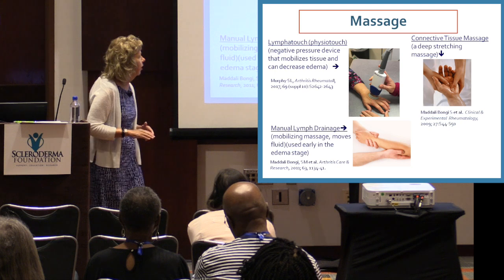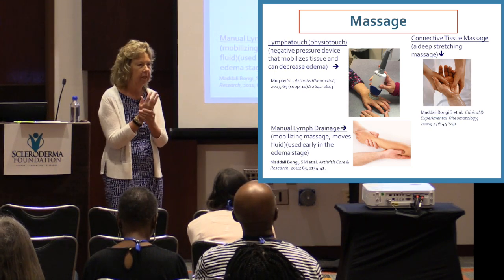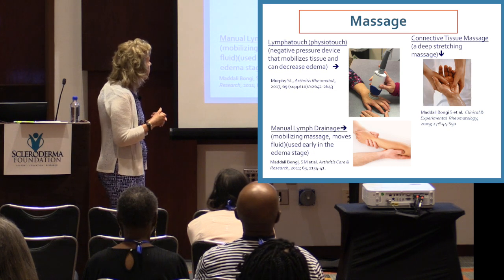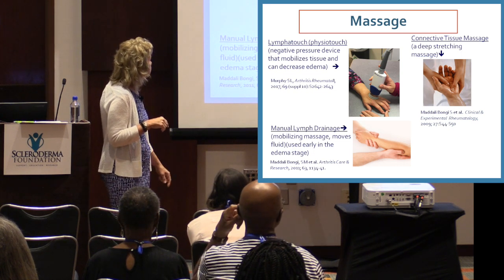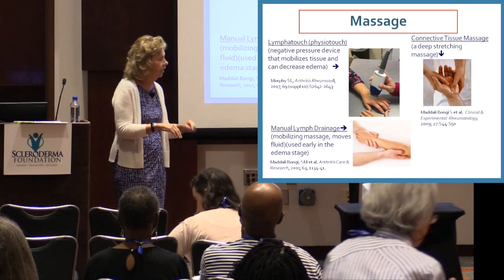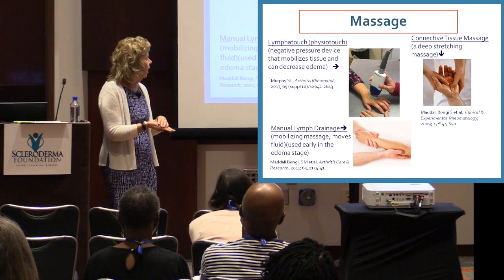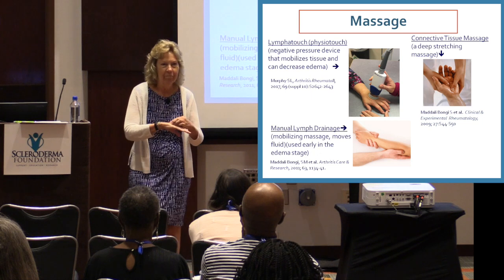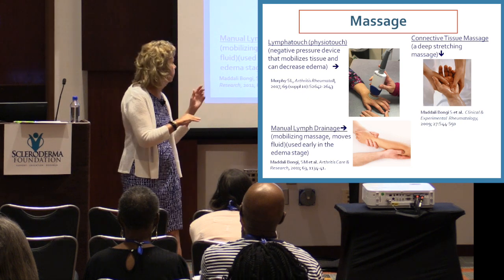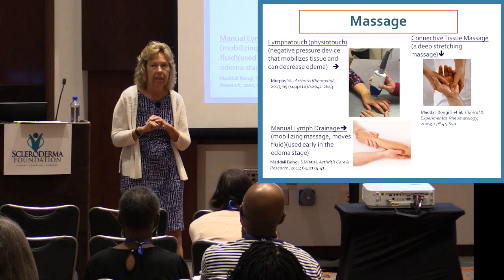Massage also has to be done by somebody else — you can somewhat massage yourself depending on how functional your hands are. One device called physiotouch or lymphotouch uses negative pressure to mobilize tissue; it has to be done in an OT or PT clinic. A small article showed that people did have some more mobility in their hands with that.